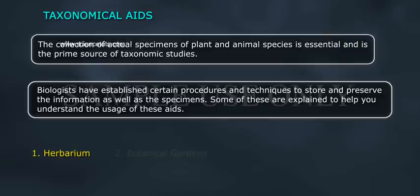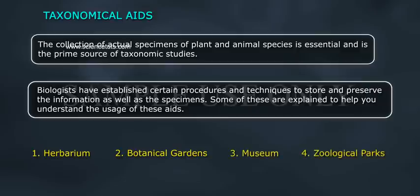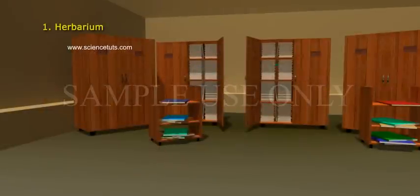The four taxonomical aids are: 1. Herbarium, 2. Botanical Gardens, 3. Museum, and 4. Zoological Parks.